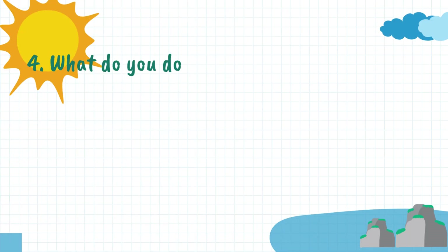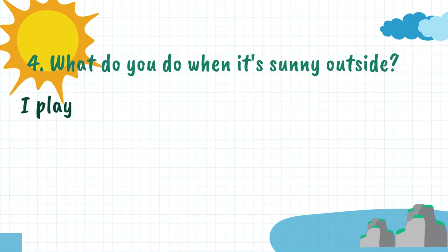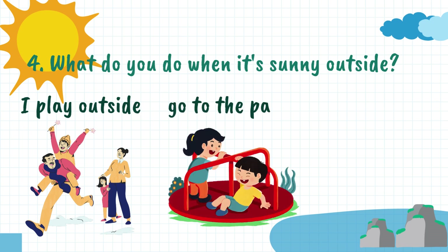4. What do you do when it's sunny outside? I play outside, go to the park, and have a picnic when it's sunny outside.